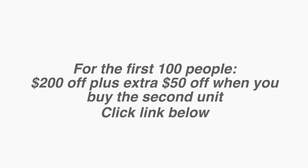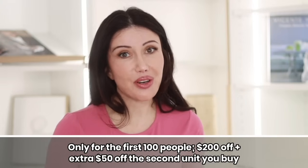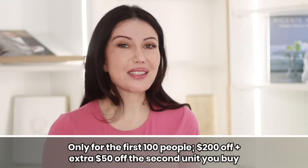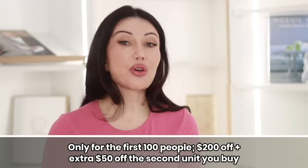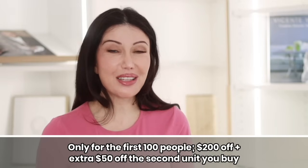The people at Blue Mean are constantly restocking them. Blue Mean is offering my audience an exclusive deal — the first 100 people will receive $200 off plus an additional $50 off when purchasing a second unit. Click the link in my description box to take advantage of the deal. You can have your money back if it doesn't work for you. Normally this device is $150. You'll also get a free ebook, Face Tightening Secrets. Thank you to the people at Blue Mean for sponsoring that part of the video.